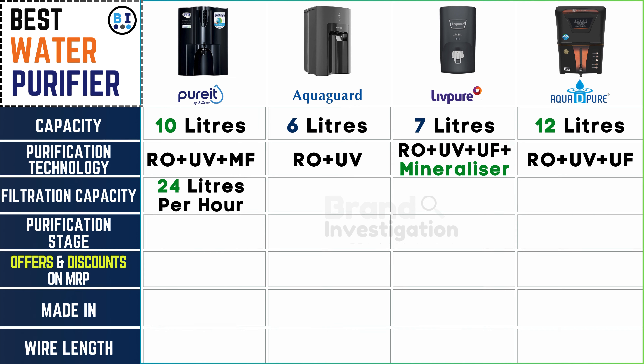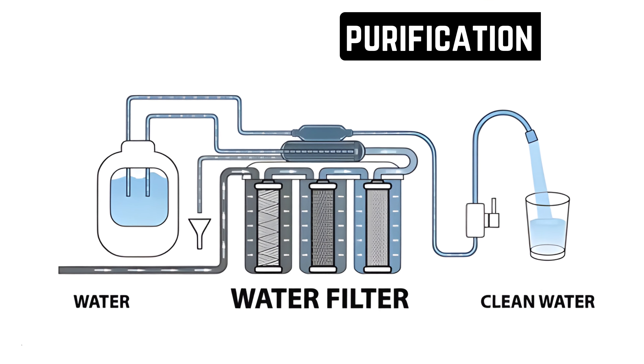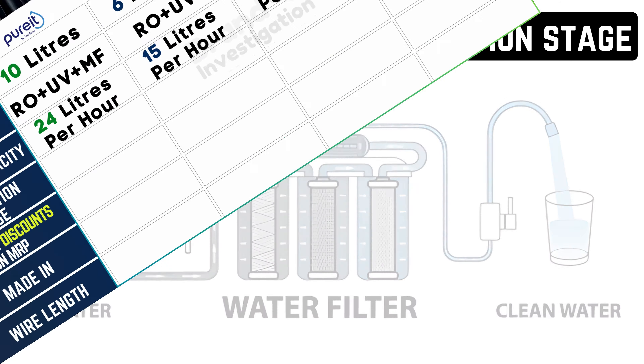Let's assess the volume of water each purifier can effectively filter per hour. Pure It water purifier sets the benchmark with an impressive filtration capacity of 24 liters per hour, surpassing AquaGuard, Live Pure, and Aqua D Pure water purifier, which each offer 15 liters per hour.